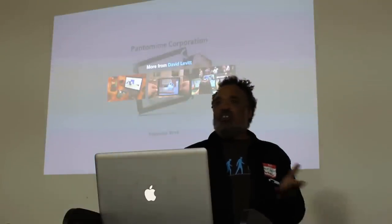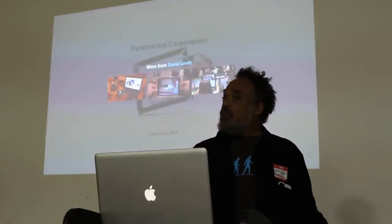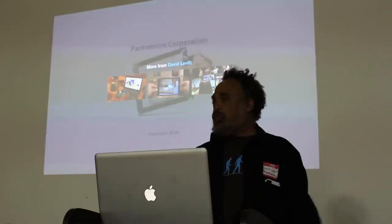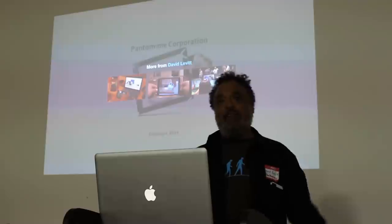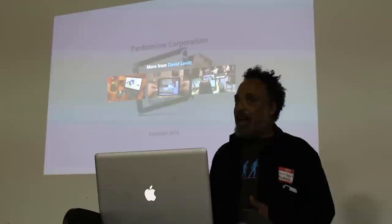We've been working on this for going on 5 years. We first started filing patents in 2010, and it looks like they're granting this fall. We're really eager to share this with the community and have everybody in the room who wants to make this kind of virtual reality experience.